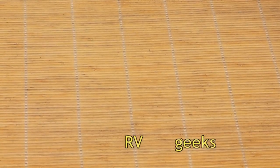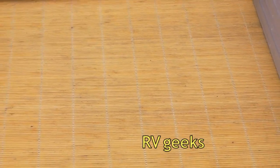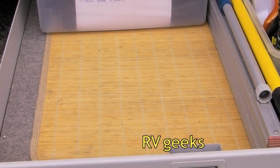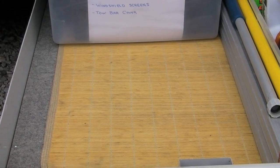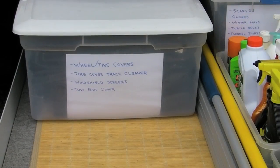You may have seen us use bamboo mats like this one in other videos to keep us clean while we're lying on the ground doing repair work on the RV. Here we've put them down in our slide-out tray to help keep the carpet clean and also to make it easier to slide bins out of the way to get to whatever's behind them more easily.